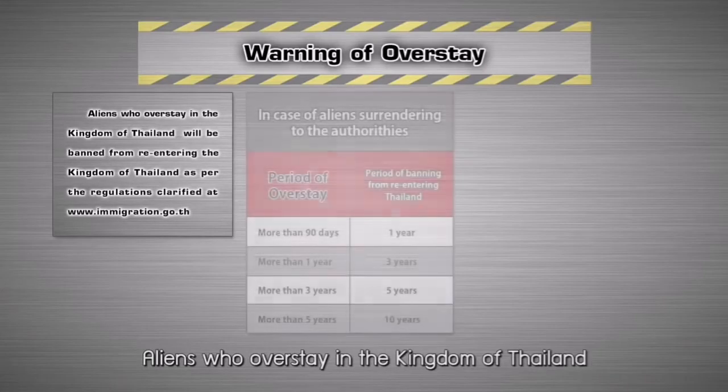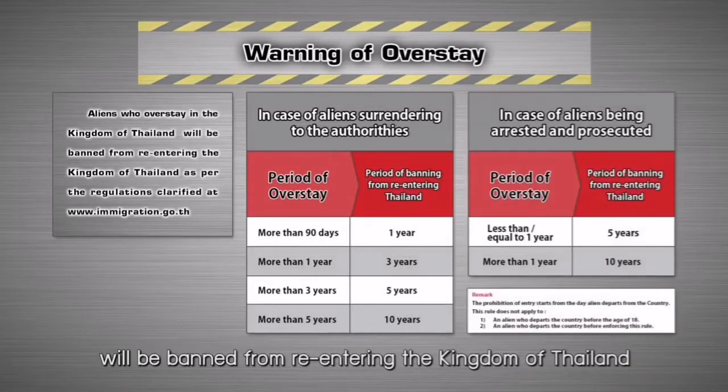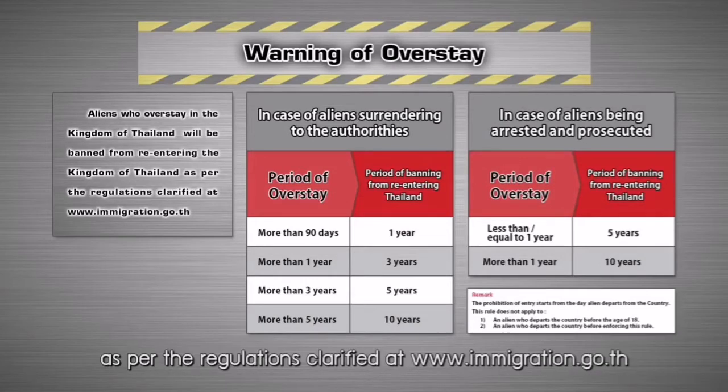Aliens who overstay in the Kingdom of Thailand will be banned from re-entering the Kingdom of Thailand as per the regulations clarified at www.immigration.go.th.